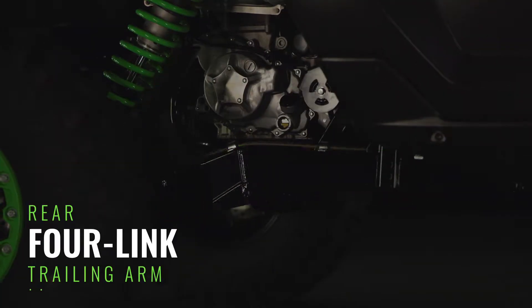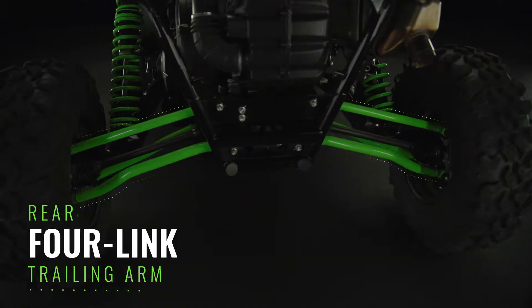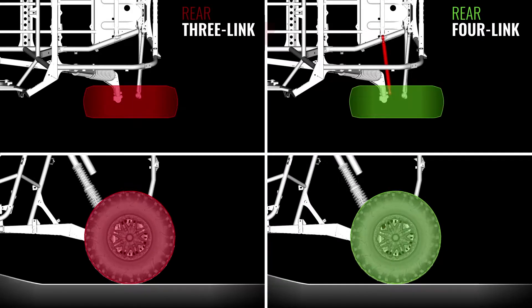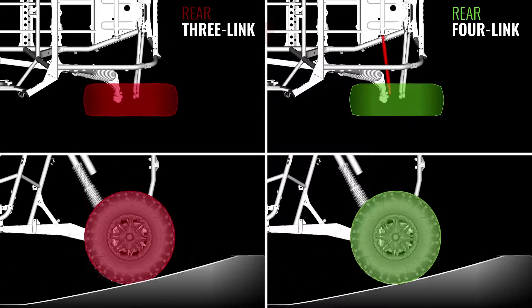In the rear, we used a four-link trailing arm system that minimizes change to toe over the suspension stroke, which helps with straight-line tracking as well as stability during cornering.